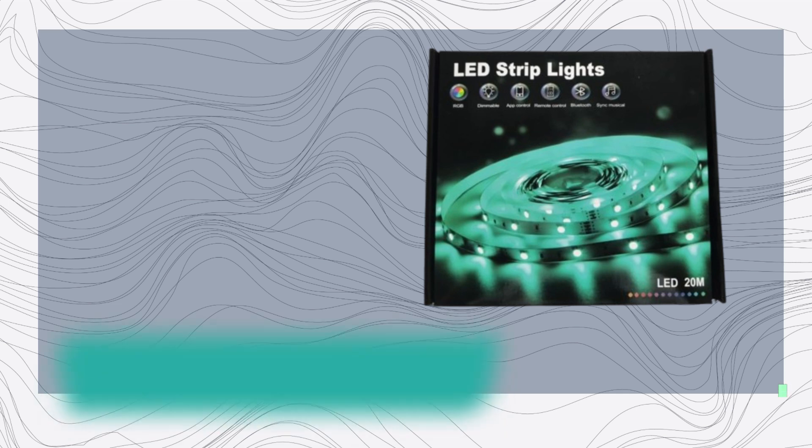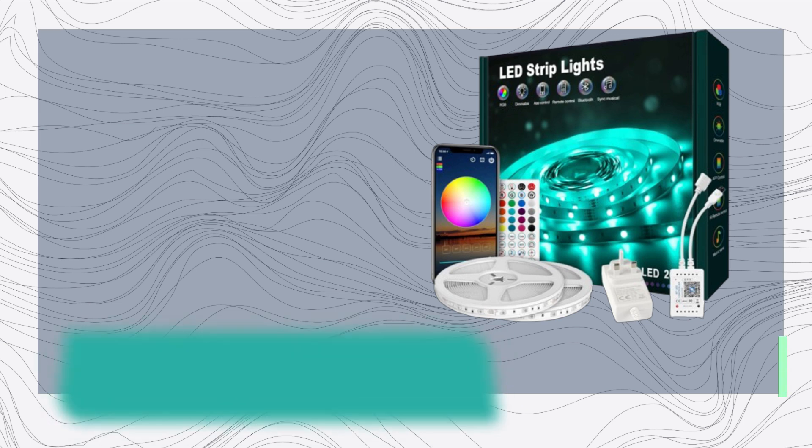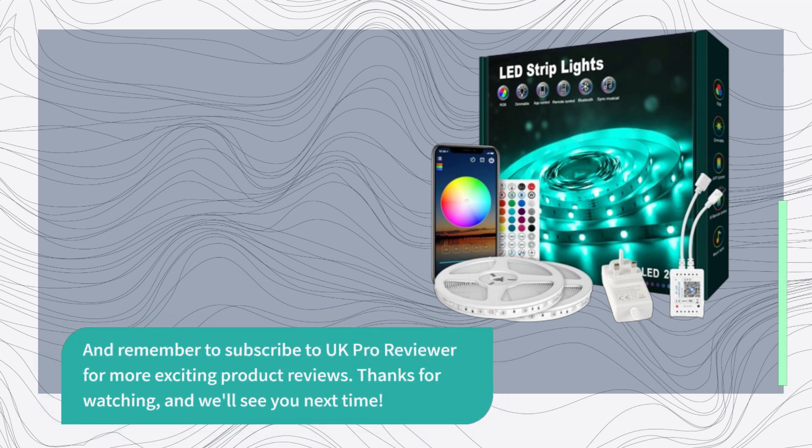Don't miss out on this opportunity to bring your space to life with the BEAT LED Strip Light 20 meters. Click the link in the description below to get yours today. And remember to subscribe to UK Pro Reviewer for more exciting product reviews. Thanks for watching, and we'll see you next time.